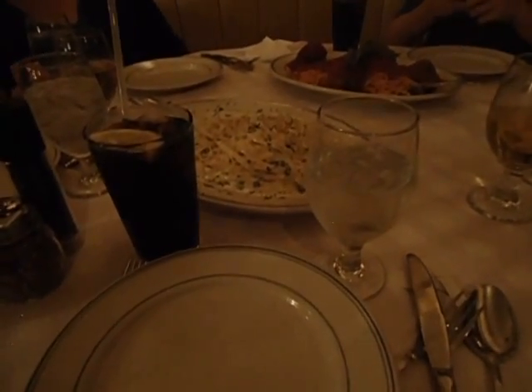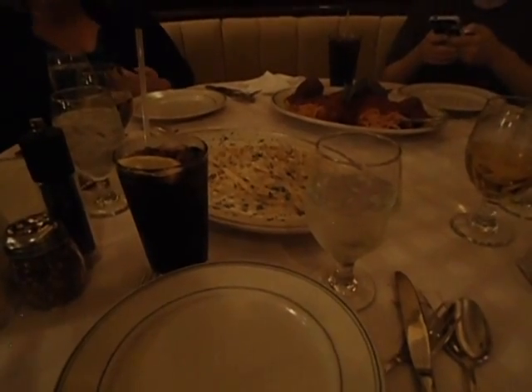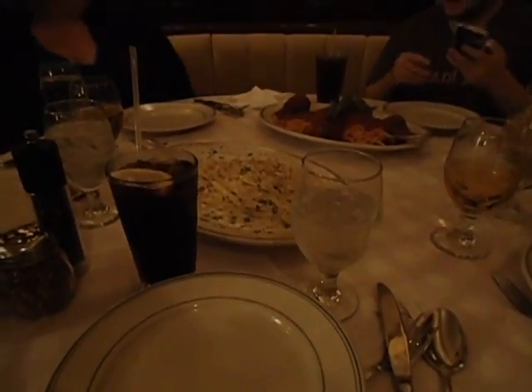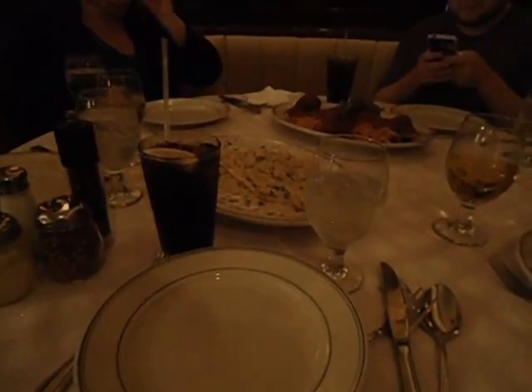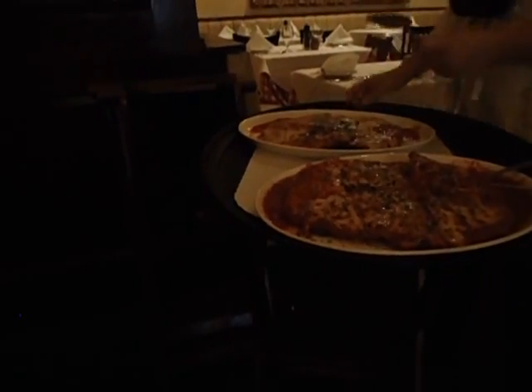Oh, this is fettuccine Alfredo. One thing about this place is the presentation is on point — it almost looks like that plastic food you see in a display case in some places, except this is the real deal. The server is actually cutting the chicken parm right now, dividing it into family style pieces — two pieces of chicken parm. This is a lot of food.